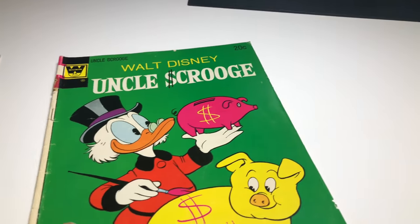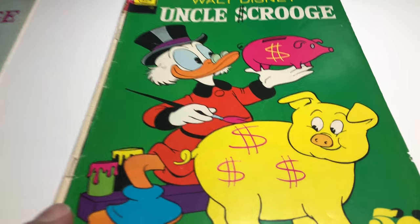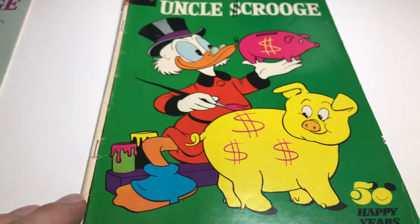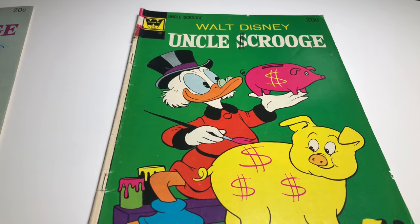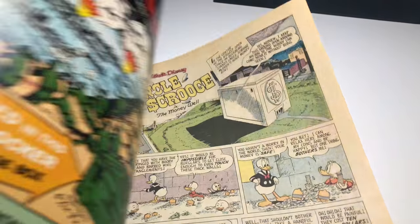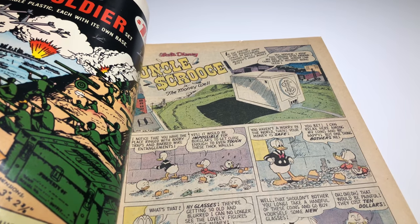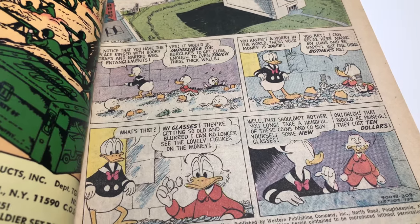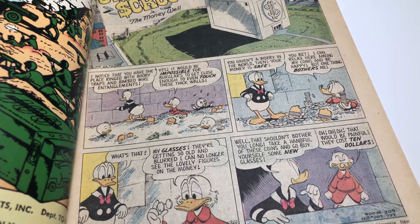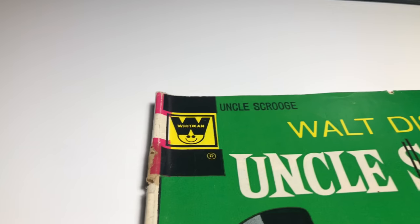Next up we have another Whitman variant — Uncle Scrooge '50 Happy Years.' That must be a Disneyland anniversary thing. I think this book is from 1958 but it's reprinted, it's got to be from the 70s.